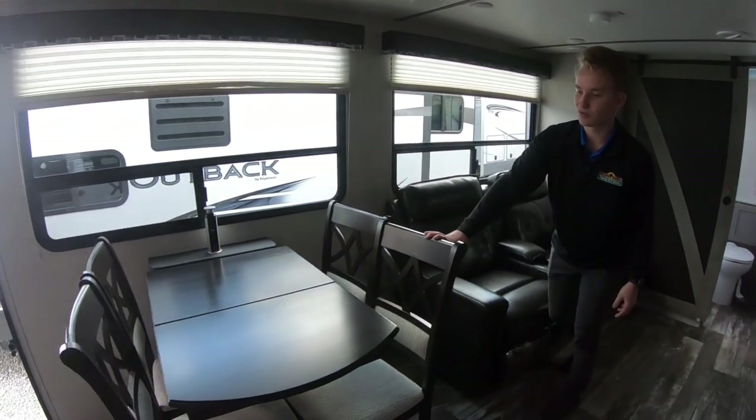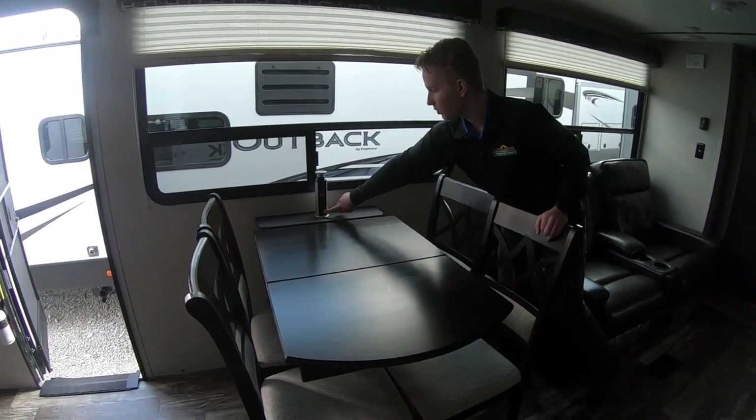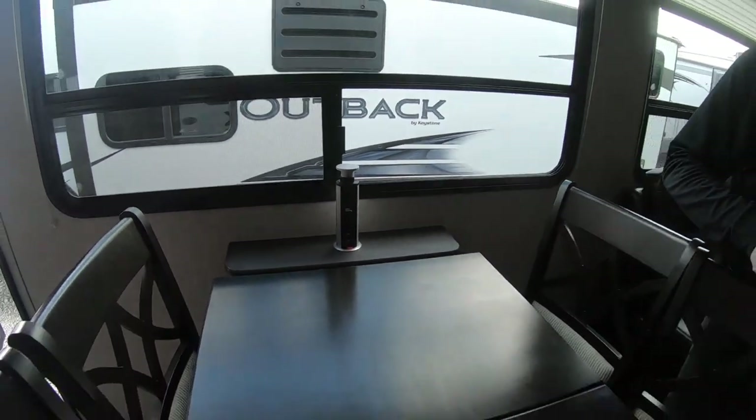You also have your nice free-standing dinette. I really love these — I call them pop-outs because they have your USB ports in here with electrical outlets. So if you're sitting at the dinner table, you can charge your phone while eating.